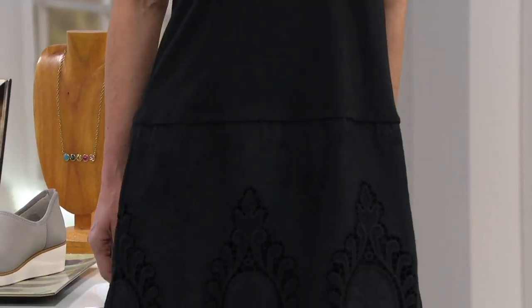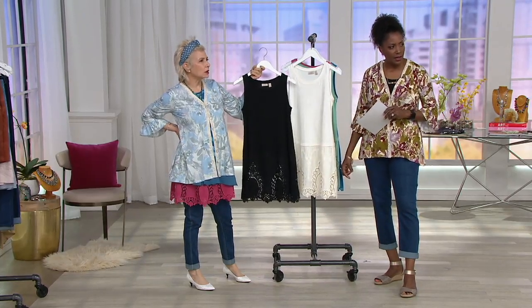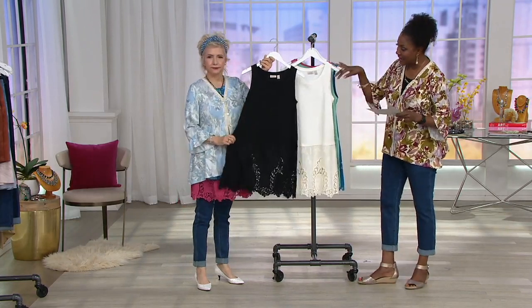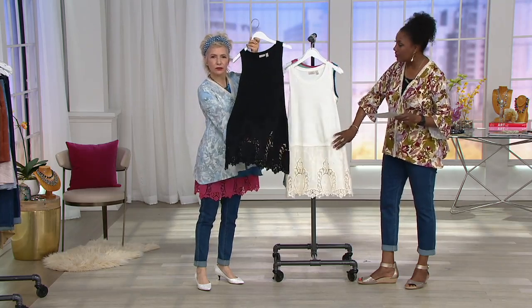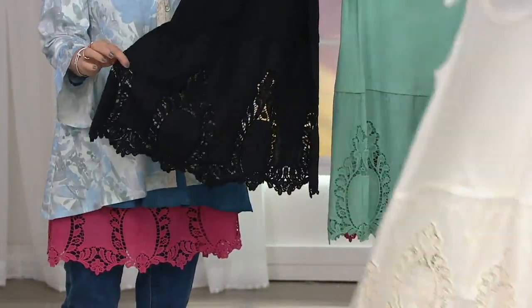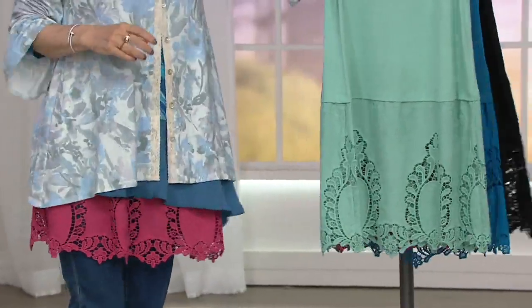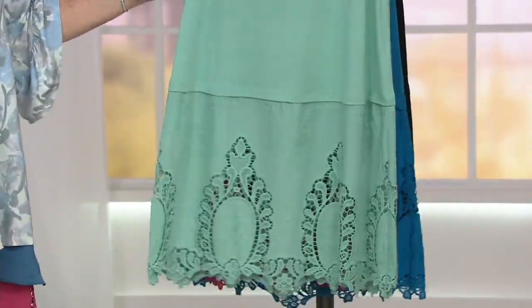The two must-haves are black and marshmallow — those are the two that started this collection. Kate is wearing the black over a dress, which shows how great these are layered over dresses. It's all embroidered and eyelet, and we just love it.